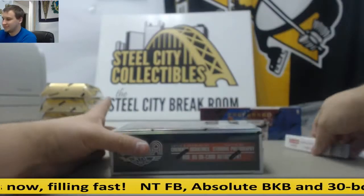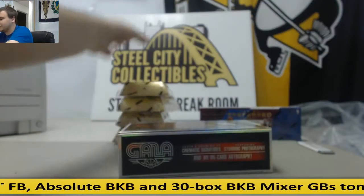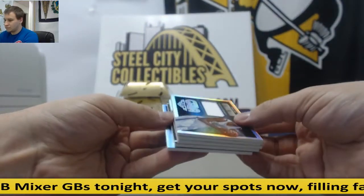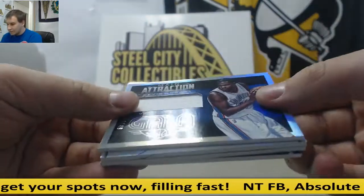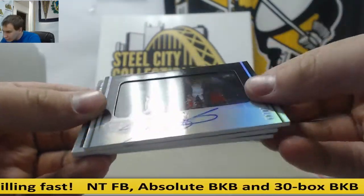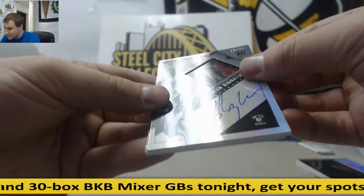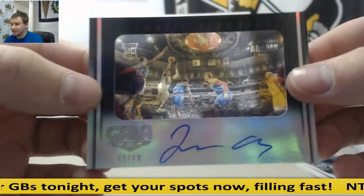We're going to go with GALA next, then we'll do our four Gold Standards and add on Preferred. For the Thunder to $49, Kevin Durant Jersey. Numbered to $49, Kevin Durant for the Thunder, Cinematic Signatures, 10 of 49 — nice one right there. For the Nets to $50, Bojan Bogdanovic autograph. And for the Grizzlies, Jordan Adams to $60, Cinematic Signatures.